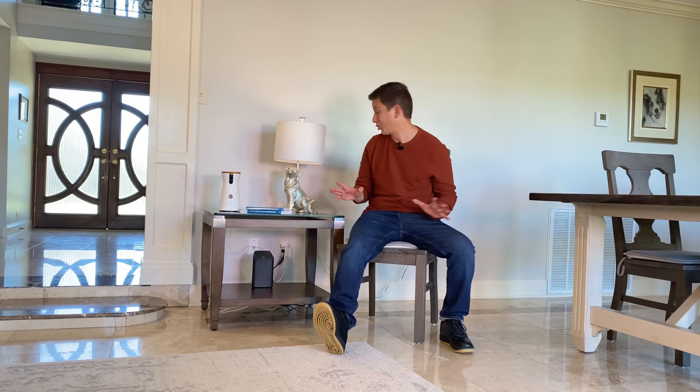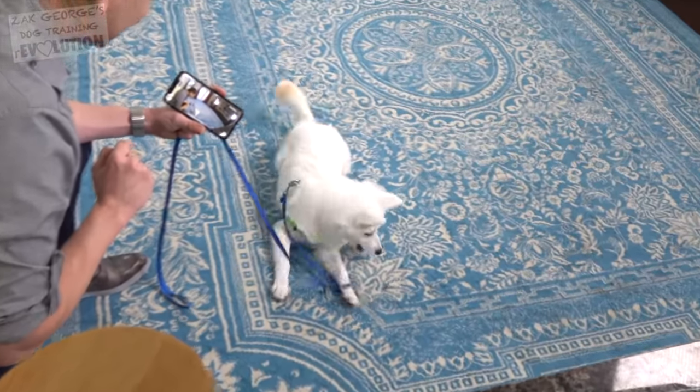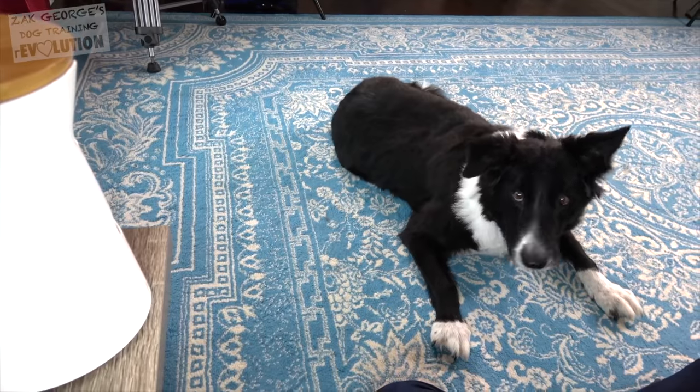Today, we're going to see what's new with one of the most interesting pieces of technology in the entire dog world, the Furbo dog camera. If you've followed me, you'll know that I've been using the Furbo dog camera for many years now. I consider it one of the most valuable tools that I have.